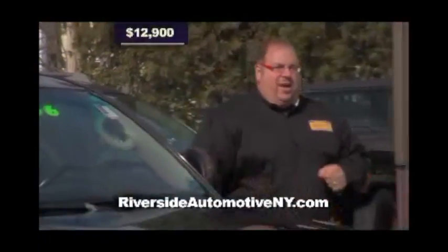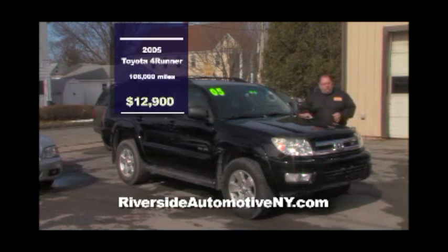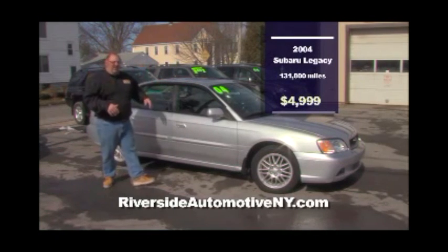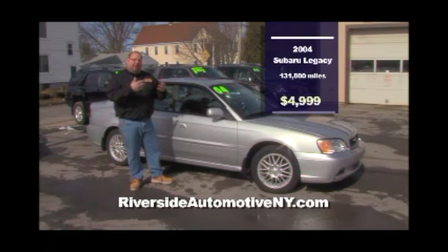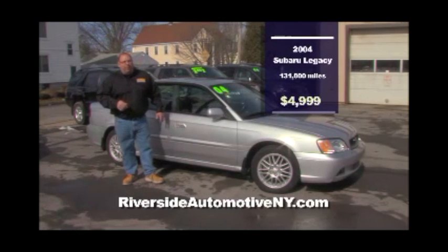New to the lot this week at Riverside Automotive is this 2005 Toyota 4Runner — tan interior with a power moonroof. It has the tow package already. You know Toyota for reliability and dependability — they last forever. $12,900 can bring this one home. That's a lot of truck for the money. Also on the lot is an '04 Subaru Legacy with power moonroof, power interior, loaded — symmetrical all-wheel drive that's going to help you on those wintry days to get down the road. All-wheel drive makes sure you get up the hill safely. It could be yours for $4,995.